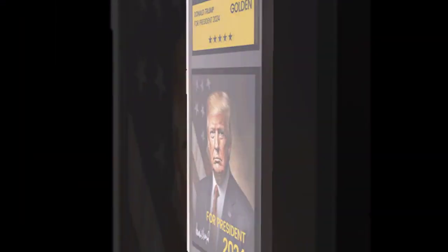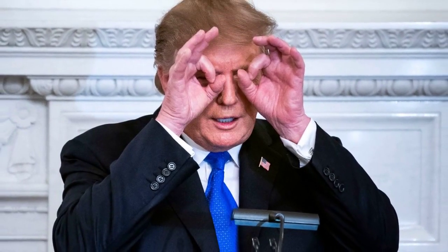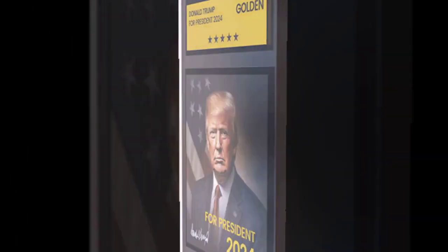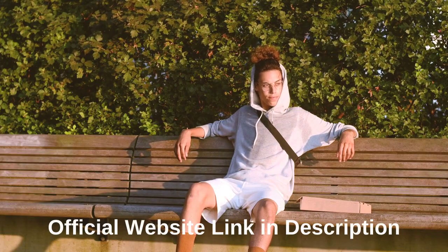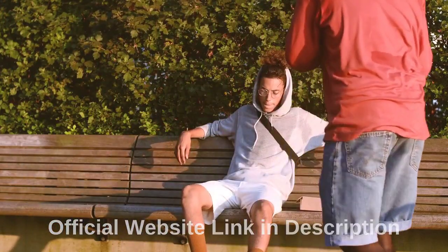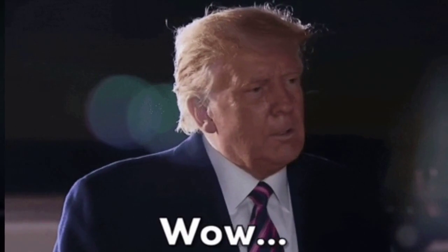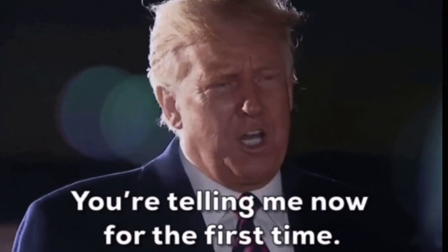Why should you invest in the Trump Legacy Treasures? What makes the Trump Legacy Treasures stand out from the crowd is its unique design, exclusive benefits, and functional features. The Treasure is made from high-quality materials and has a sleek, trendy look that is sure to turn heads. Trump Legacy Treasures is the most stunning, trendy, and highest-quality memorabilia treasure on the market.